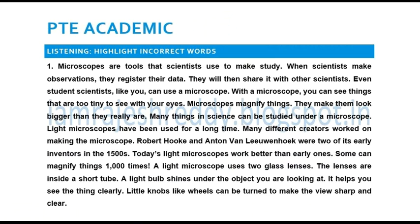1. Microscopes are tools that scientists use to make observations. When scientists make observations, they record their data.